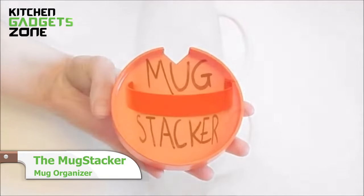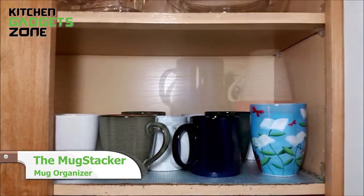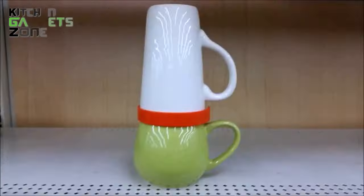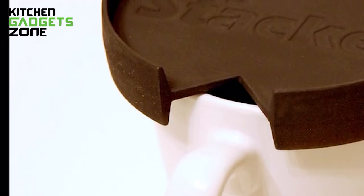Get ready to revolutionize your kitchen space with MugStacker, the ultimate solution for clutter-free mug organization. No more jumbled cabinets or wasted space — MugStacker simplifies your life, letting you stack mugs effortlessly. It's not just a storage solution, it's a space-saving game-changer.